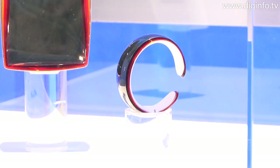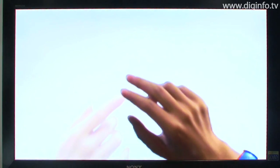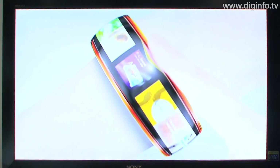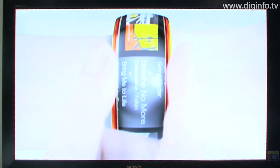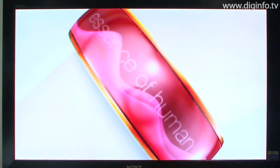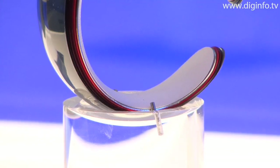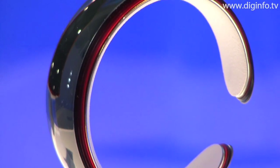This product, which at first glance looks like a wristwatch, is a Walkman concept suggested by Sony as a way of using flexible organic EL displays. The thin, light, soft display allows for a totally new shape for the Walkman. The soft body is made of plastic derived from inedible vegetable matter. The seamless display, which fits the wrist, is used to show graphics.